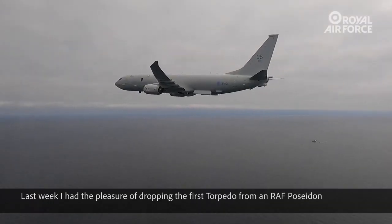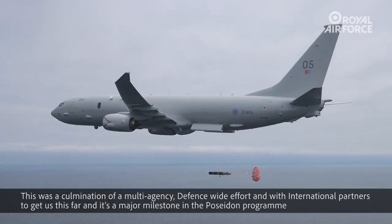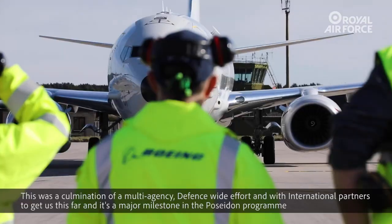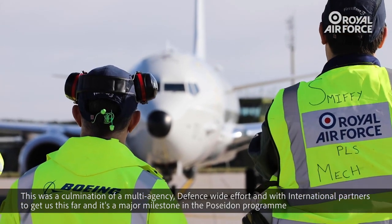Last week I had the pleasure of dropping the first torpedo from an RAF Poseidon. This was a culmination of a multi-agency, defence-wide effort with international partners, and it's a major milestone in the Poseidon program.